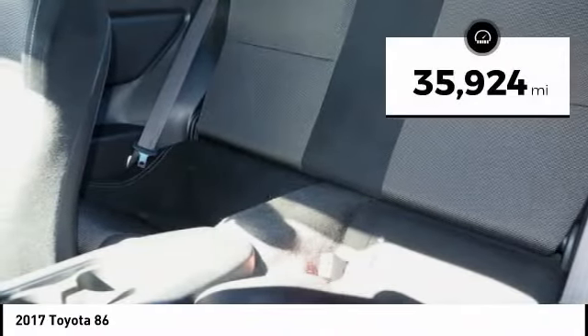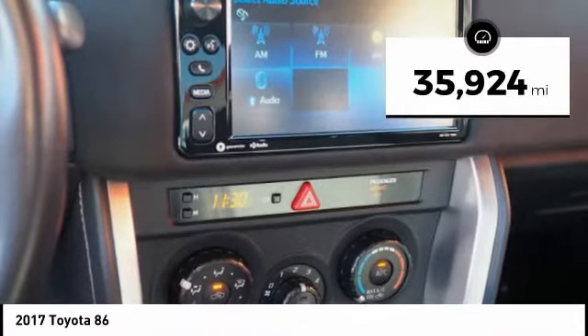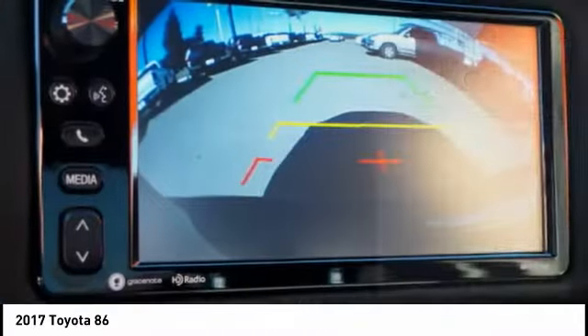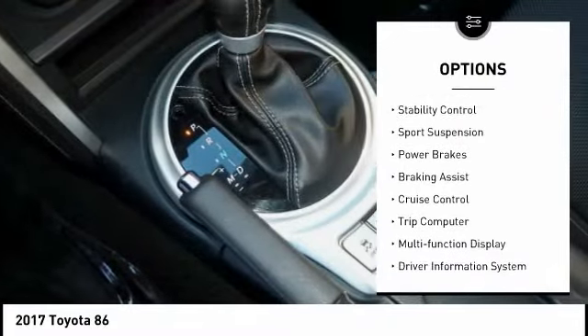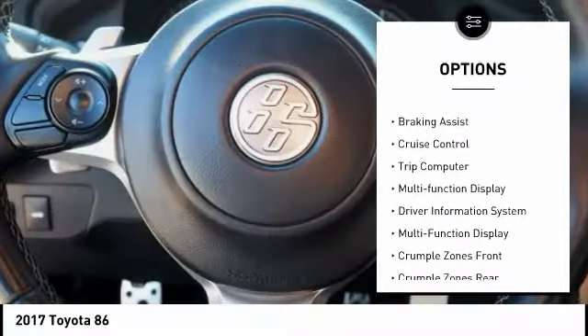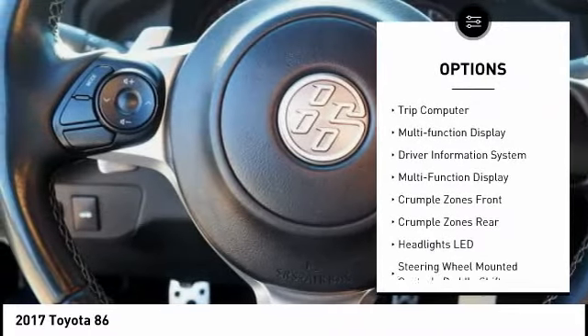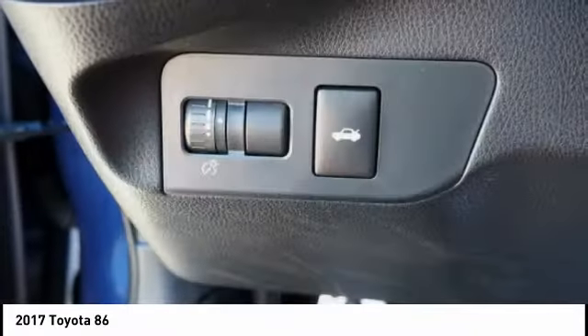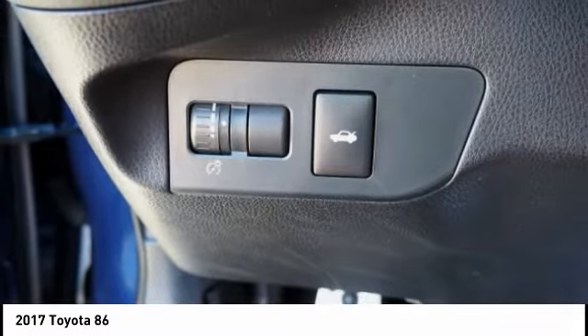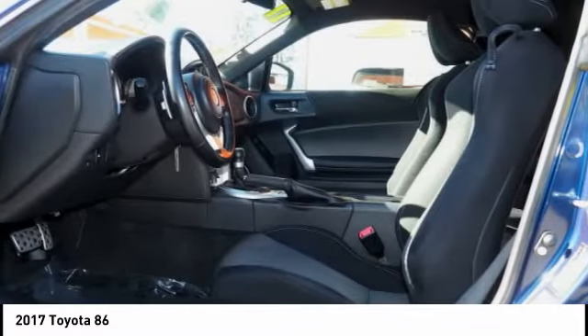This vehicle has less than 40,000 miles. Here are some of this vehicle's great options: power windows with safety reverse, front spoiler, traction control, stability control, sports suspension, power brakes, braking assist, cruise control, trip computer, multifunction display. If affordable style and reliability are what you're looking for,